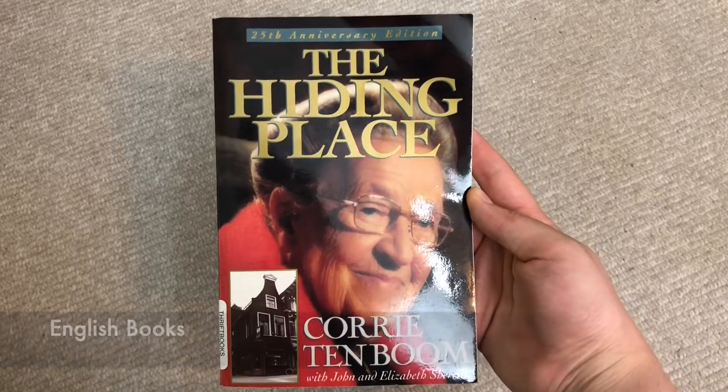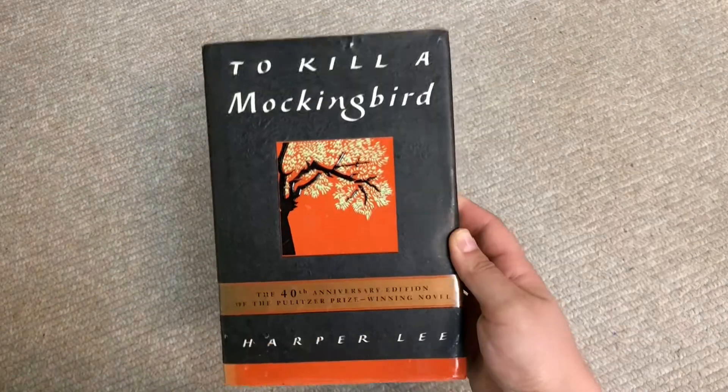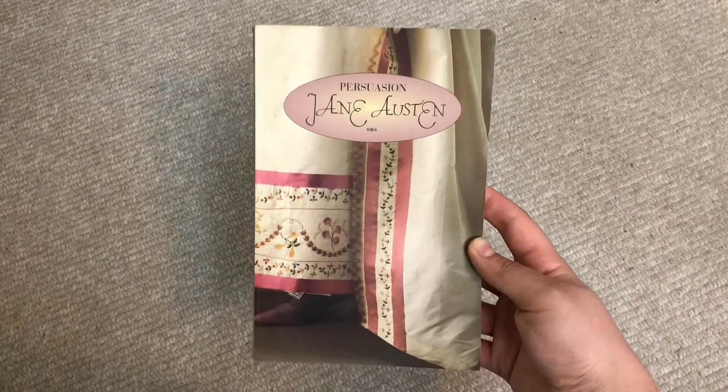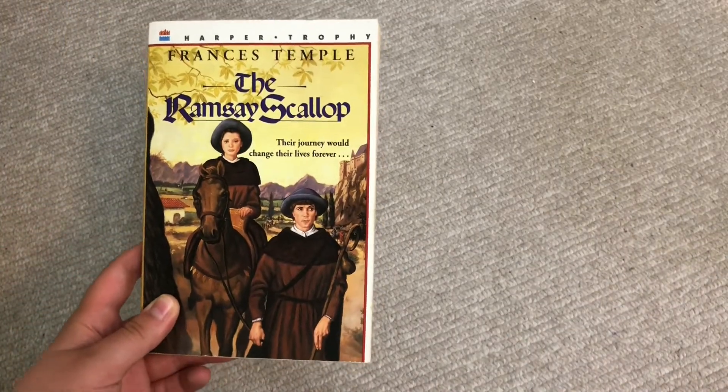For English reading we have: The Hiding Place, The Chosen, To Kill a Mockingbird, Ender's Game, Persuasion, and either Keeping Company with St. Ignatius or The Ramsey Scallop.